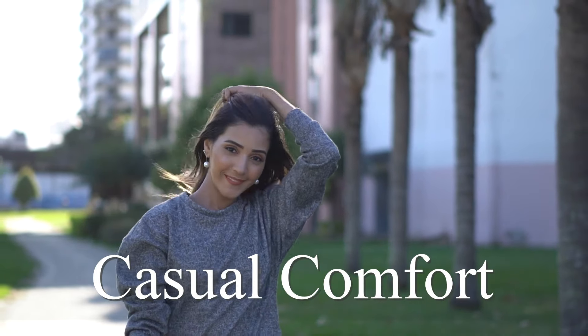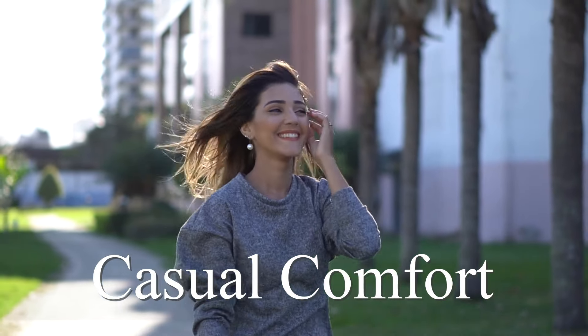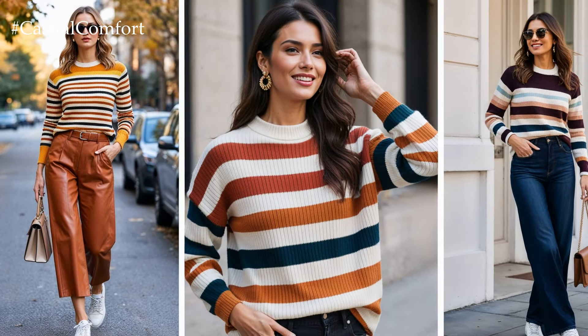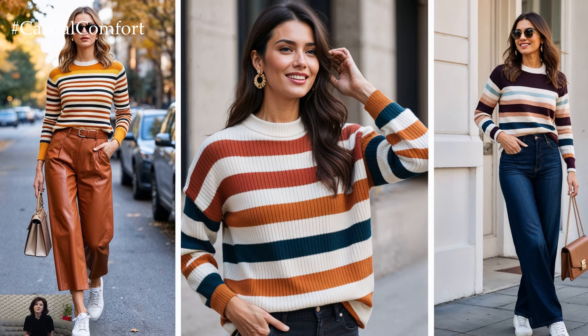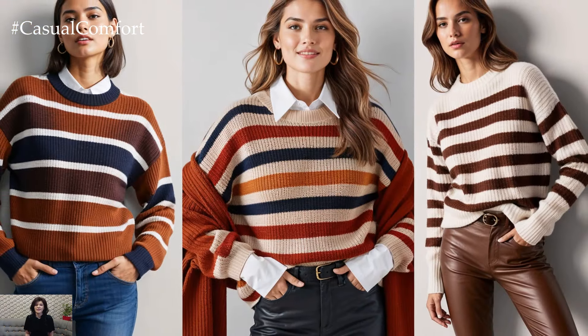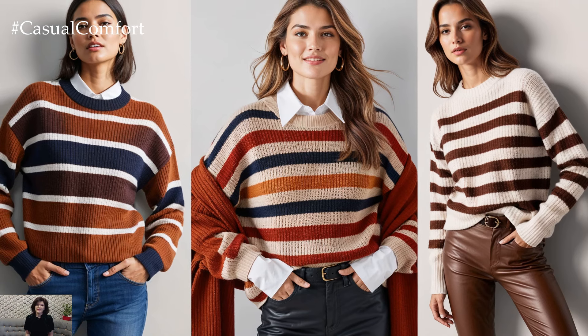Welcome to the Casual Comfort Channel where you will learn a lot of interesting and useful things for yourself. As the crisp air of fall settles in, there's one wardrobe piece that consistently steals the spotlight: the striped sweater.